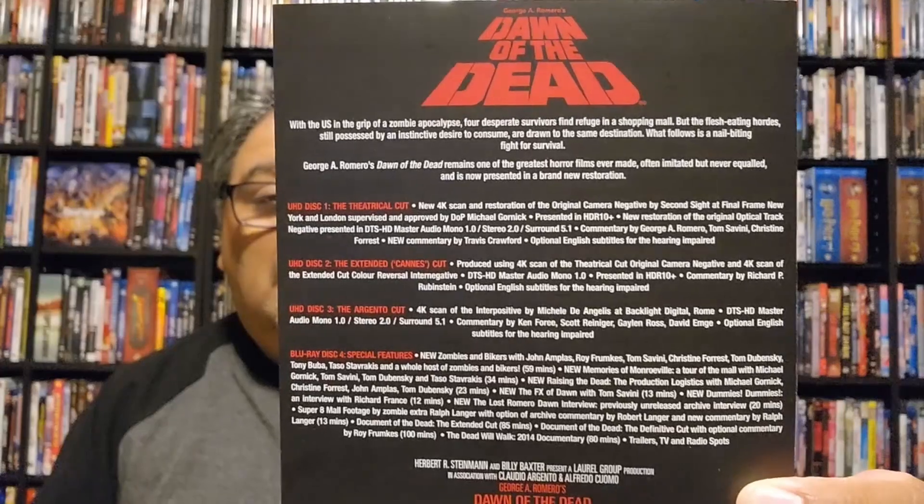Here's the card with all your special features — too many to probably go through. You've got 'New Zombies and Bikers' with John Amplas, Tom Savini, Christina Forrest, and lots of other people. There's a whole bunch of names. A new 'Memories of Monroeville' and a new updated tour of the mall. Just whole new documentaries — so much stuff on here. A lot of the archival stuff that was on previous sets appears to be on here too.